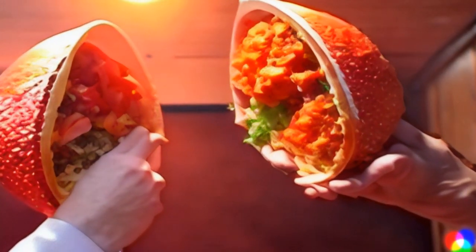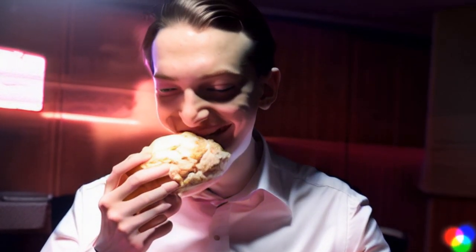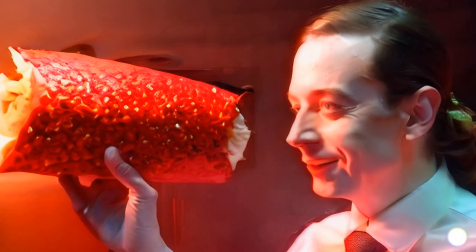The taco seems to be spicier than the burrito, which is good. So there you have it — that's all I have for you. Thanks for watching. Until next time, I'm your host, the Report of the Week.